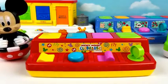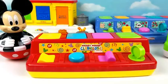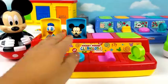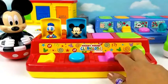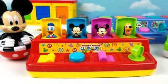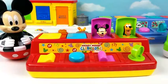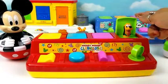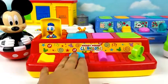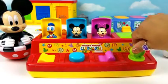Are you excited? Oh, yes, he is. All right, let's begin. Donald, Mickey, Minnie, Pluto. 1, 2, 3, 4. Yellow, blue, pink, green.